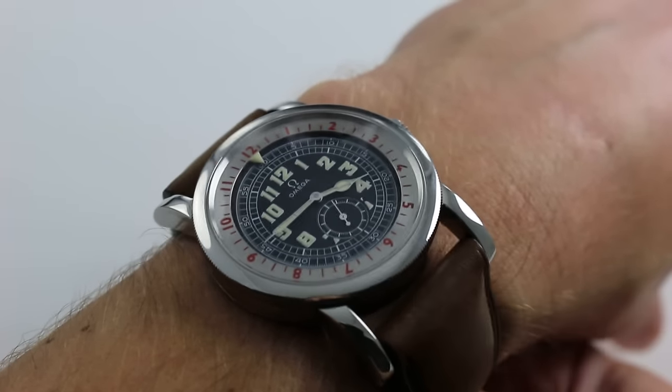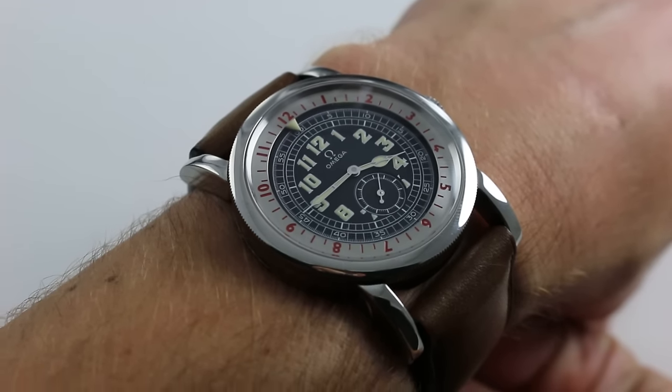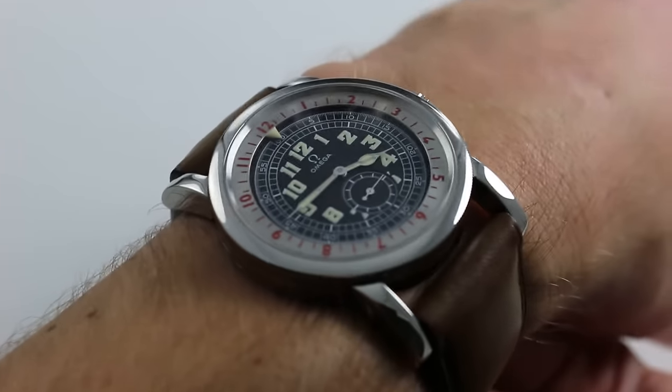Hi, I'm Tim of Watch You Want, and welcome to a sub-60 second watch review. Today we're looking at the Omega Museum Watch No. 1, the Pilot's Watch. One of only 4,938 built, it pays deference to an historic Omega Pilot's timepiece from 1938.